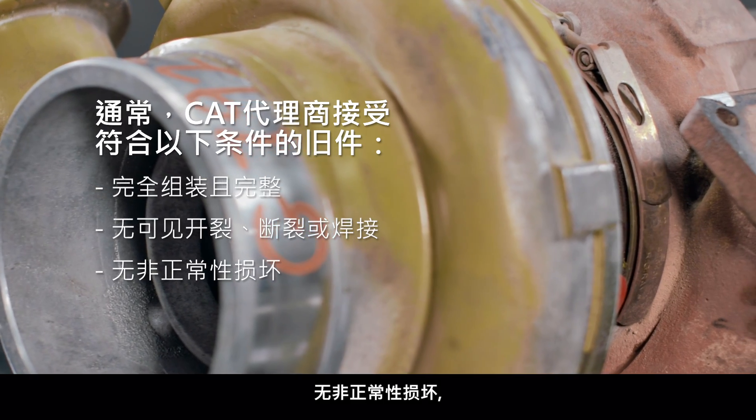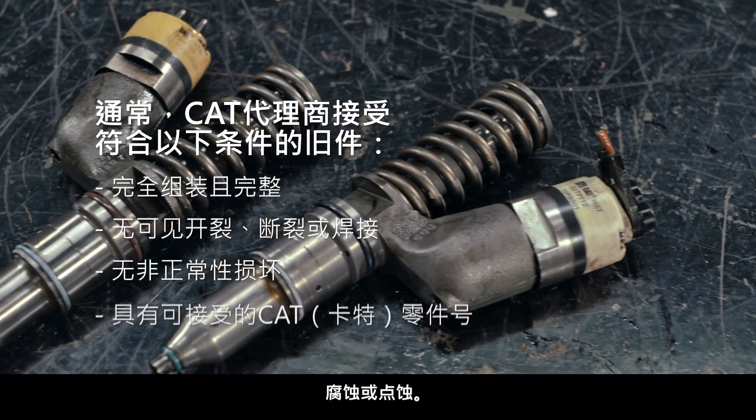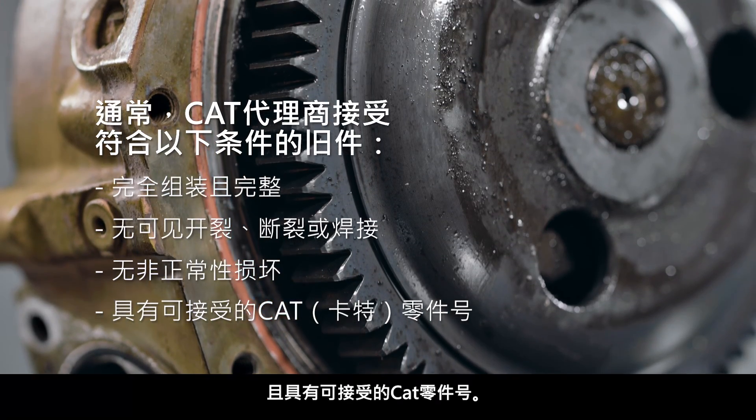It has no non-operational damage, meaning it doesn't display mishandling, excessive rust, corrosion, or pitting. And it has an acceptable CAT part number.